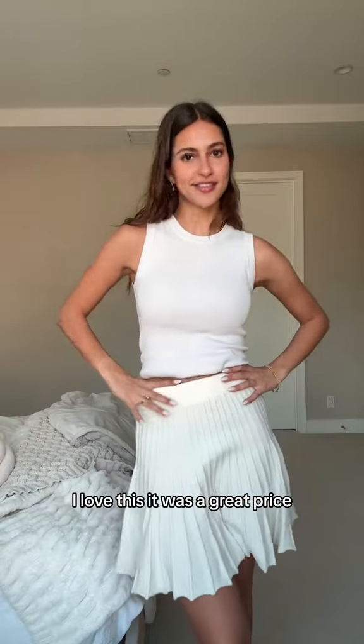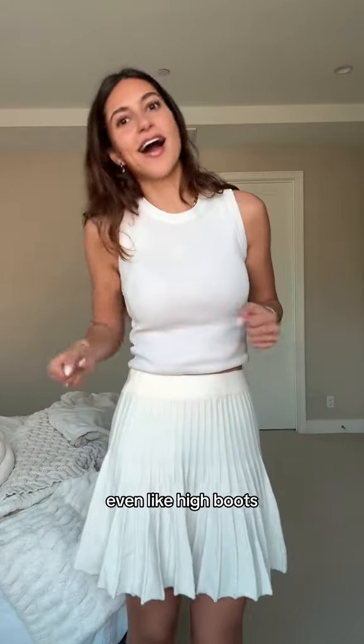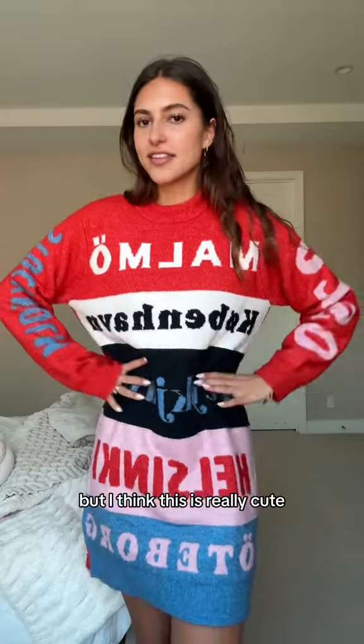This is the skirt — I love this. It was a great price. I'm gonna wear it to church; I'm thinking black tights maybe. I really like it, I love the detail, and I think it's so cute. Even like high boots — I don't even know what this says but I think this is really cute.